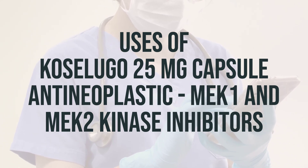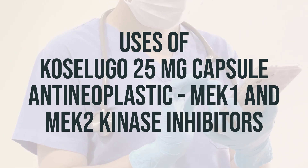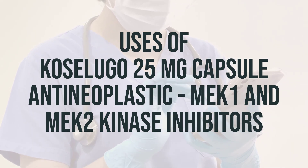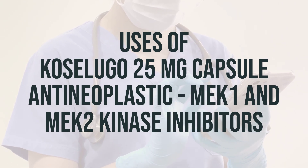It is important to take this medication as prescribed by your doctor and to follow their instructions closely. The daily dosage and optimal timing for taking Koselugo will vary depending on your specific condition and medical history, so it's important to consult with your healthcare provider for the best approach for you.